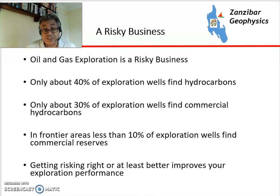So obviously getting the risking right, or at least better, will improve the exploration performance and will enable an exploration company to spend their money more effectively and hopefully drill the right wells.